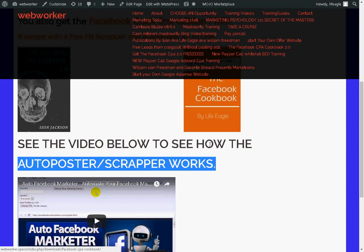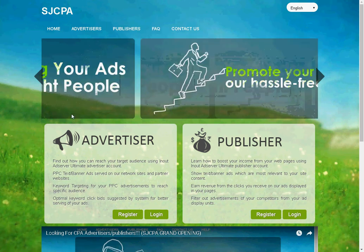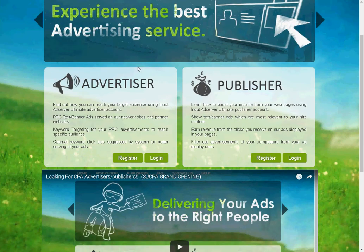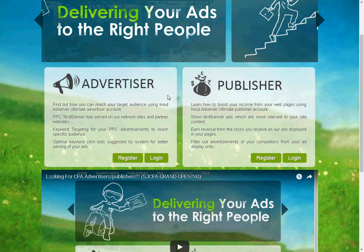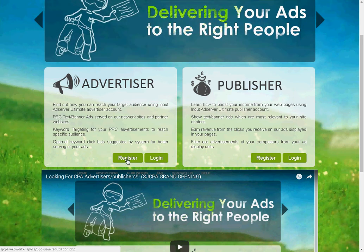So you get one, two, and three for free. How do you get this for free? Let me show you. I created a website here for CPA marketers. If you're a CPA marketer, I'm looking for advertisers. If you're an advertiser, you'll be able to get this training by registering to the site.